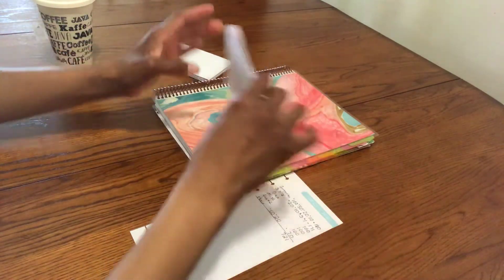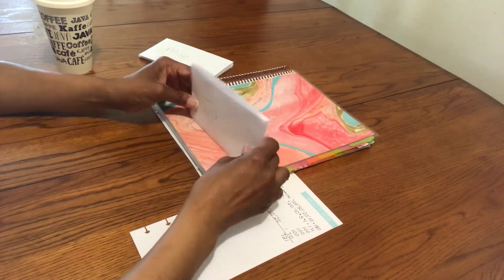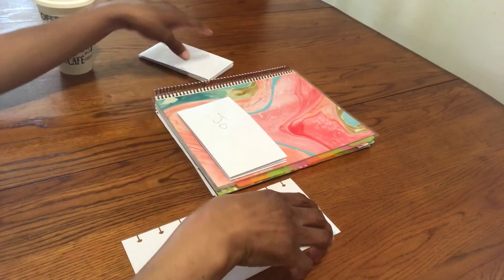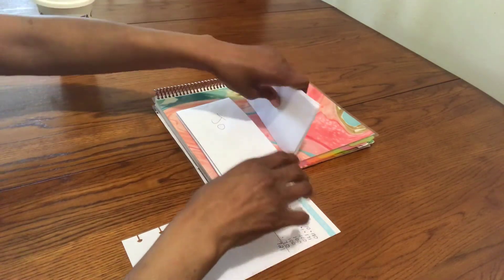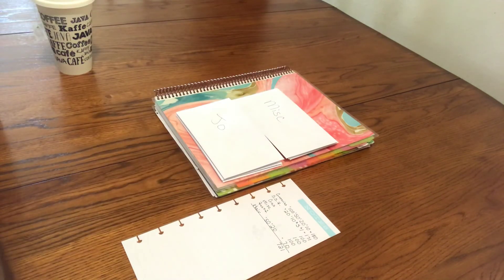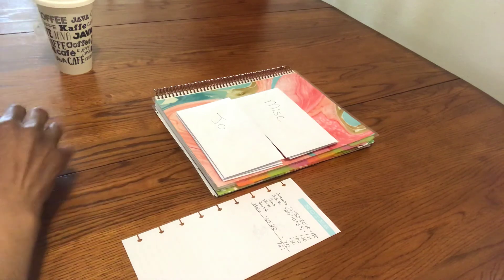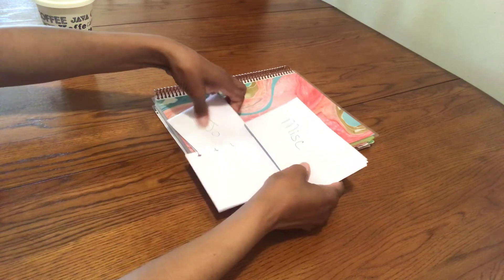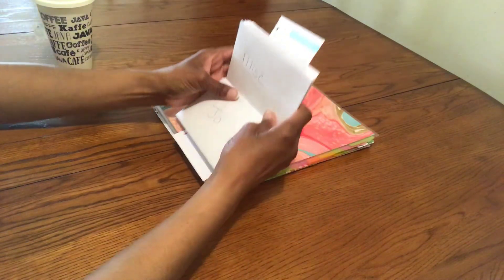I didn't get the lockbox to put this in yet, but this is my cash envelope for the first pay period of June. This is the end result — I will see you in two weeks for my next cash envelope and sinking funds update. Have a great evening!